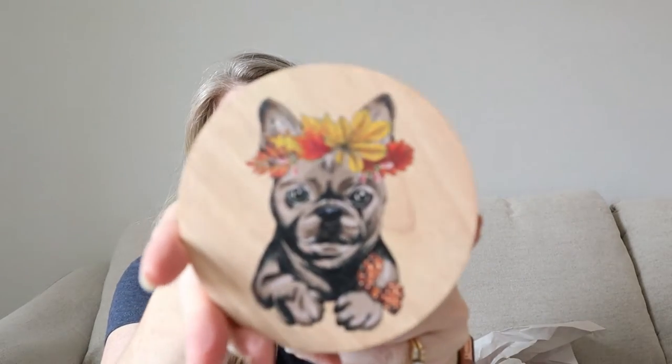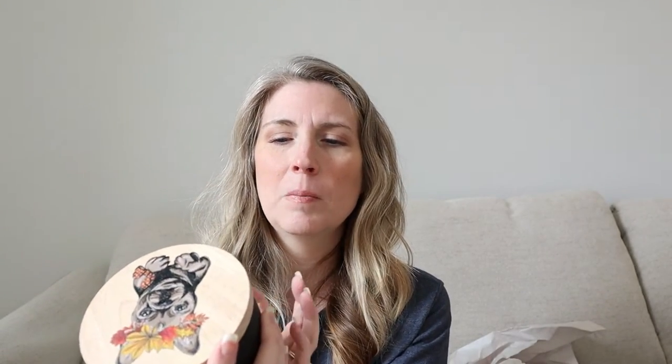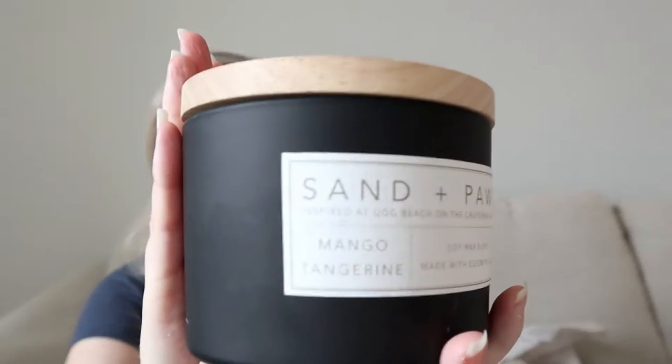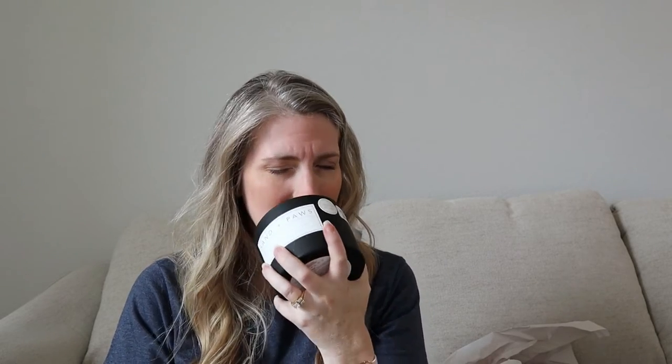This first one is a mango tangerine scent — so light and beautiful. It reminds me of frozen drinks at the beach. I got this one and will probably won't burn it until maybe spring, just because of this scent.